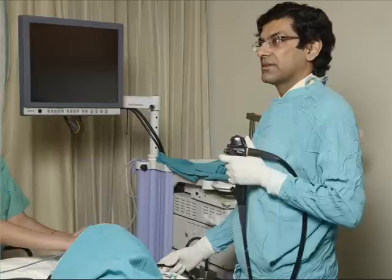As you can see, the child is sleeping very comfortably — no noise, no discomfort whatsoever. We are going to start the procedure now. Recording on.